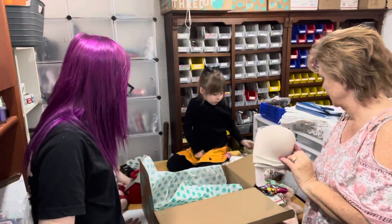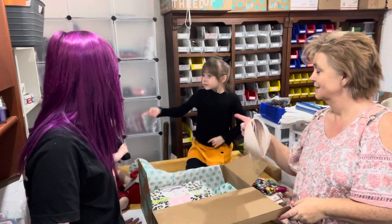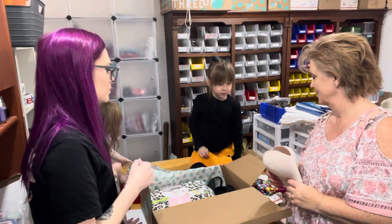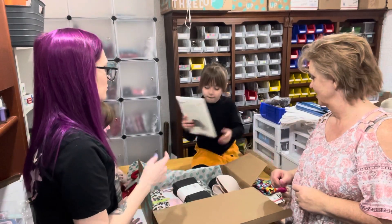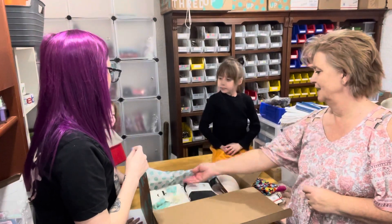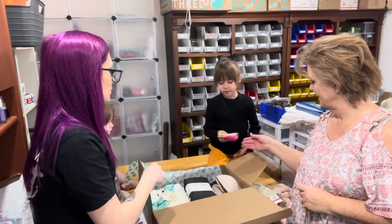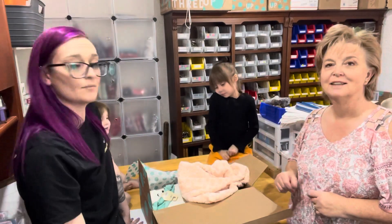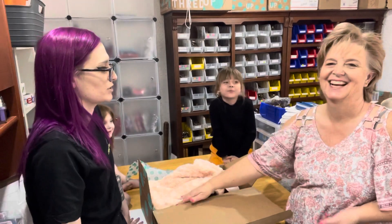So that's everything — let's count. One, two, three, four, five, six, seven, eight, nine, and ten. Not a bad box. Most of this is new with tags, so it'll at least sell for face value.